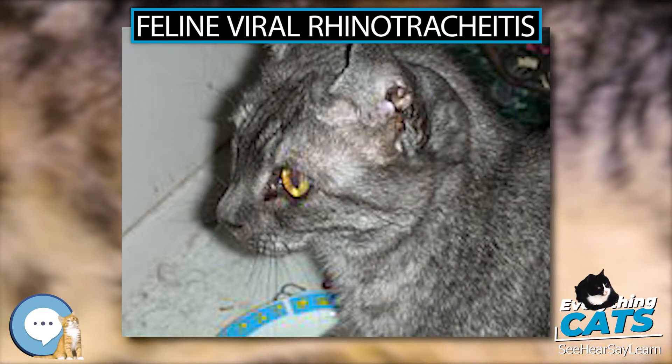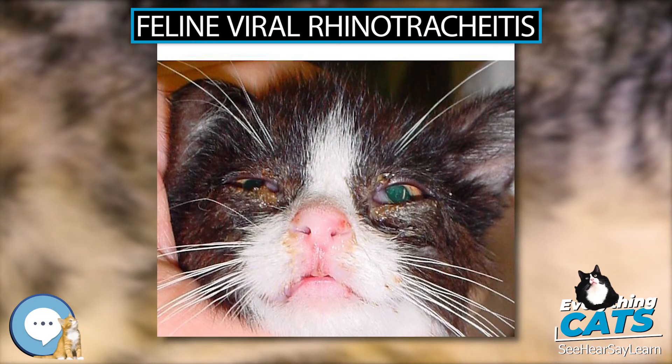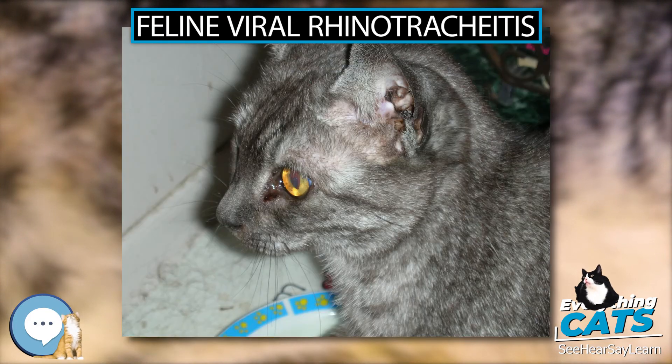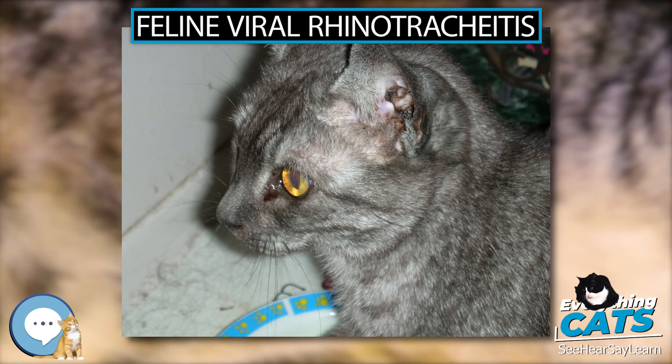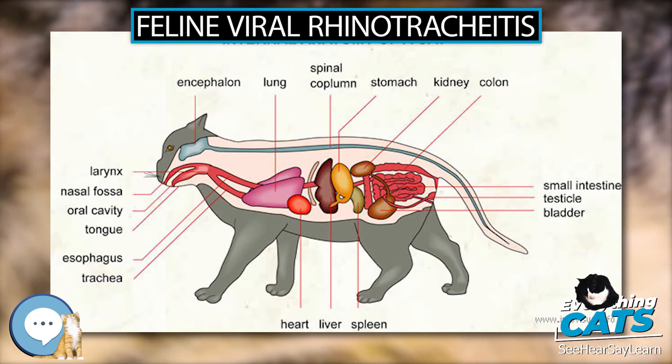Clinical Signs. Initial signs of FVR include coughing, sneezing, nasal discharge, conjunctivitis, and sometimes fever up to 106°F, and loss of appetite. These usually resolve within 4–7 days, but secondary bacterial infections can cause the persistence of clinical signs for weeks.